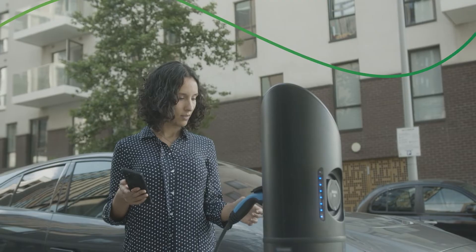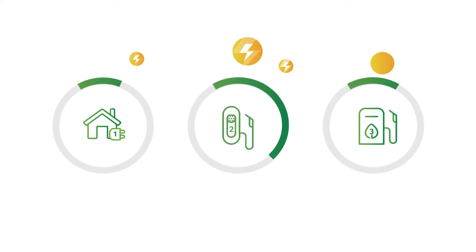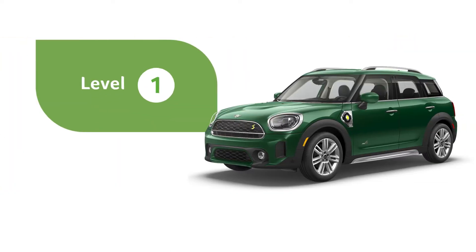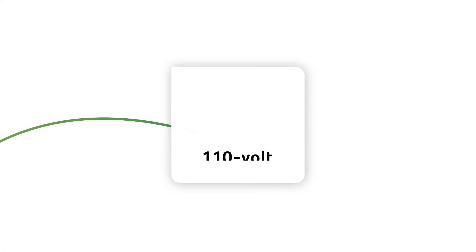There are different kinds of chargers for electric cars, categorized into three levels of charging. Each of them are best for different purposes. Level 1 chargers are only best for plug-in hybrid cars. These chargers typically plug into a household 110 volt outlet.